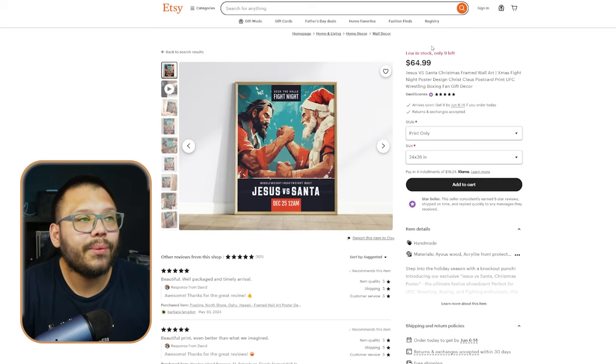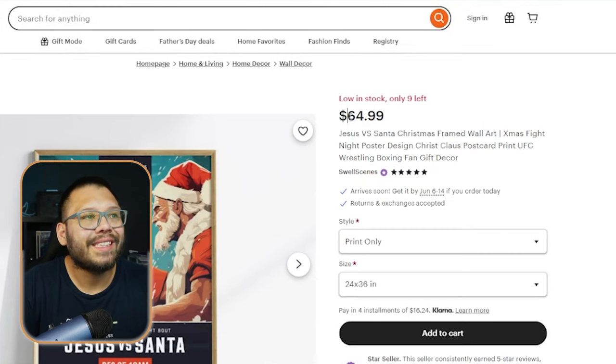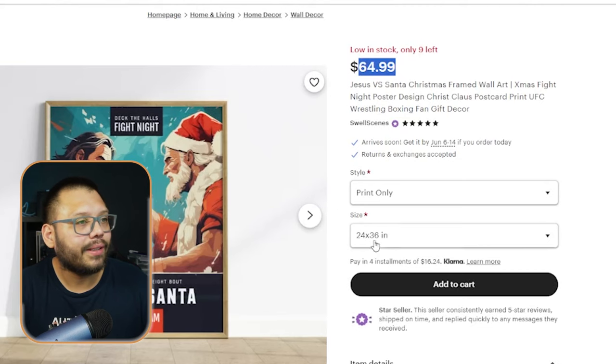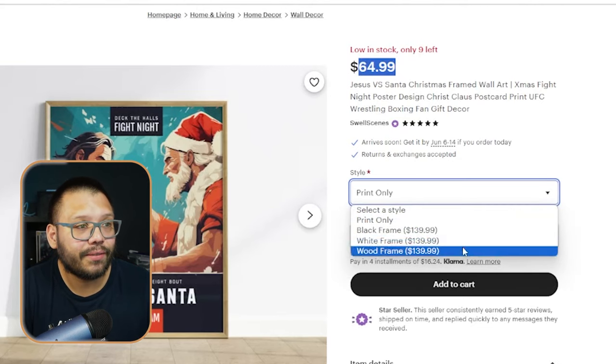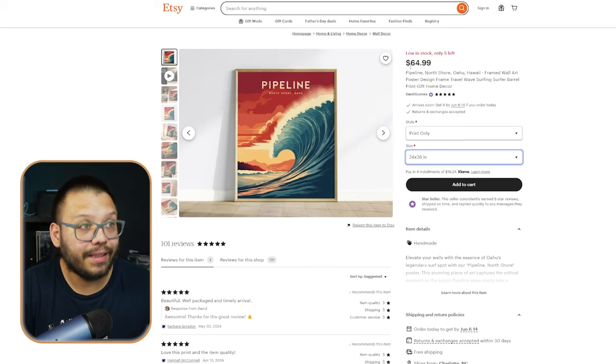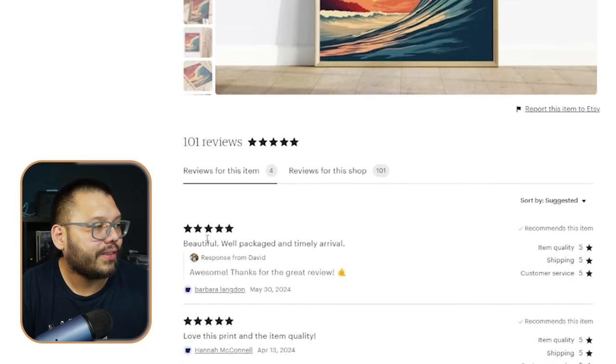Check this out on Etsy — a Jesus versus Santa Christmas framed wall art poster (print only) is selling for $64.99 with free shipping. That's $64.99 for a simple 24 by 36 poster sourced at $15.24. Another listing for the same price has five-star reviews across the board. People really do pay this much for posters with the right design.